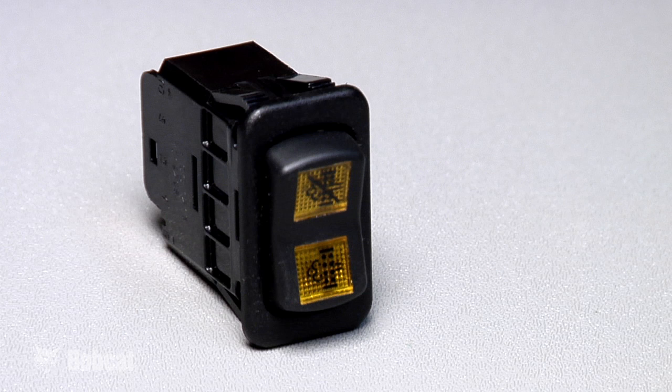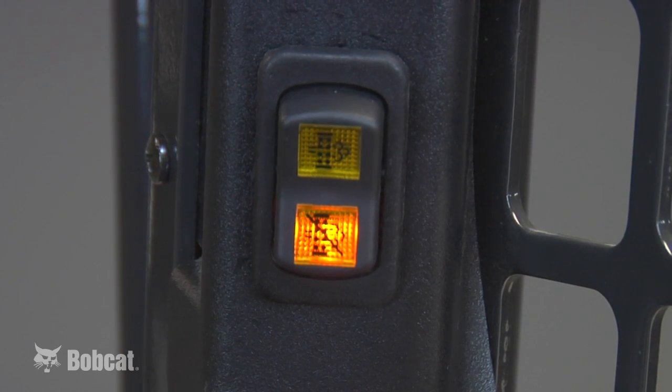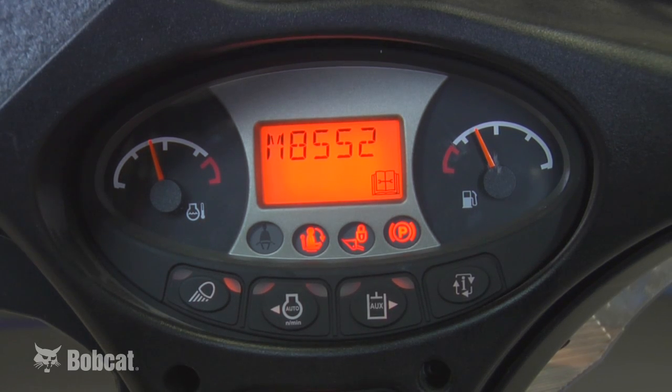In certain applications, you may not want regeneration occurring, so there's an optional kit available. It contains a DPF inhibit switch that replaces the derate override switch. After it's been installed, simply press the bottom of the switch to activate it. When DPF regeneration is being inhibited, the switch will light up. Service codes M8551 and M8552 will appear and will continue to prevent regeneration until the machine is turned off. Automatic regeneration will return the next time the machine is turned on. But remember, inhibiting regeneration will cause continued soot to build up in the DPF, so it's important to allow regular regeneration to occur to help maintain the longest service life of the DPF.